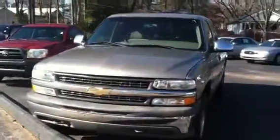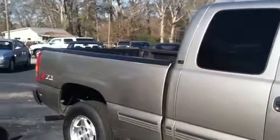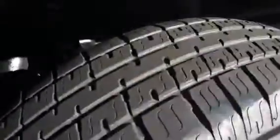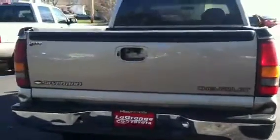Marty, hello. Jim Hunt here at LaGrange Toyota. Thank you for going online and inquiring on this Chevy Silverado 4x4. I just want to walk around so you can kind of see it as if you were here.